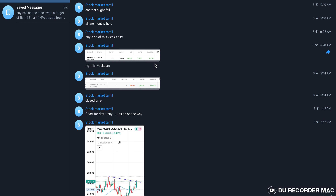Hello everyone. I am a stock market analyst. Now we have a lot of views.